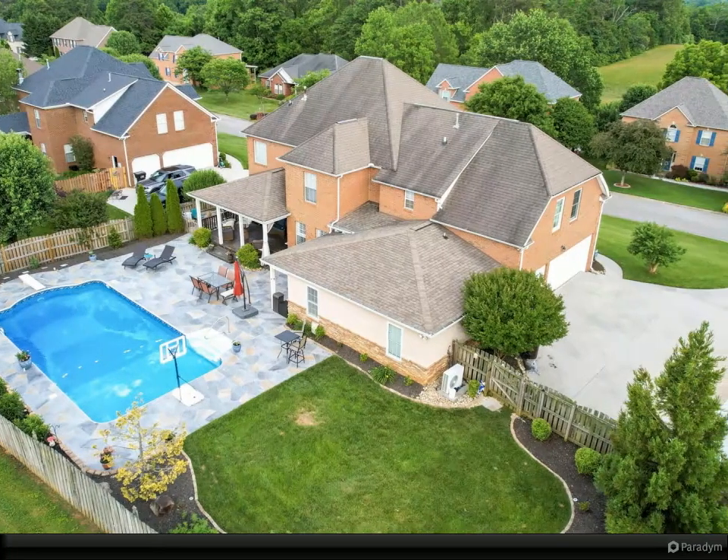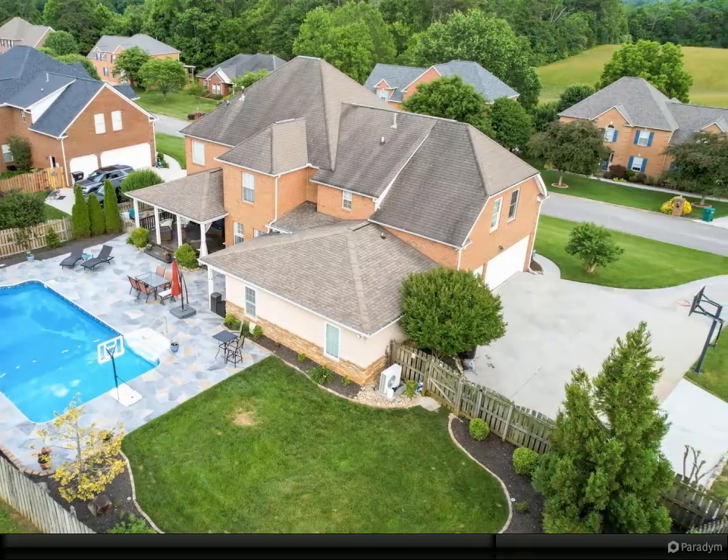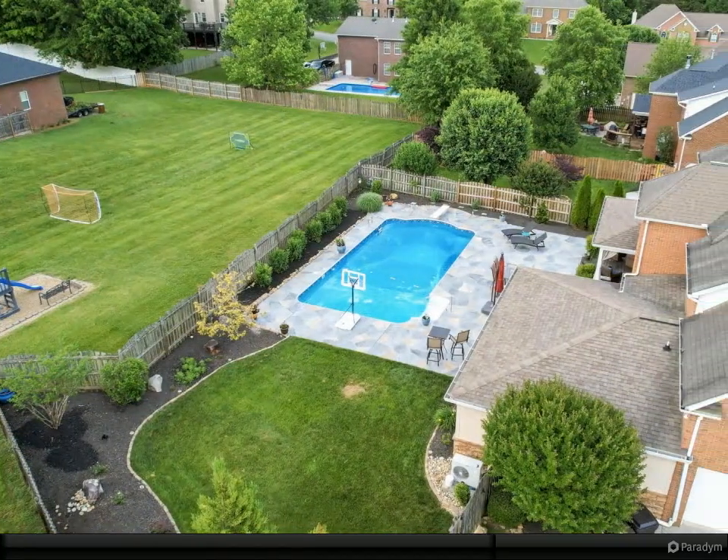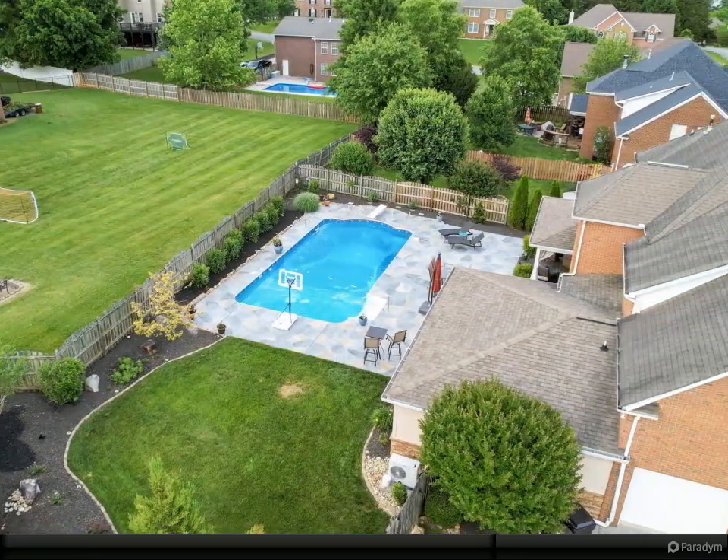The kitchen is a chef's dream with custom cabinets, oversized island, and ample space for cooking. The home has brand new interior paint on the entire first level.